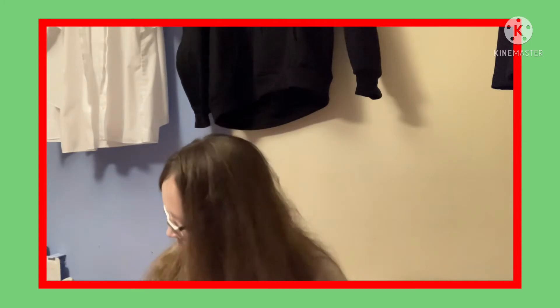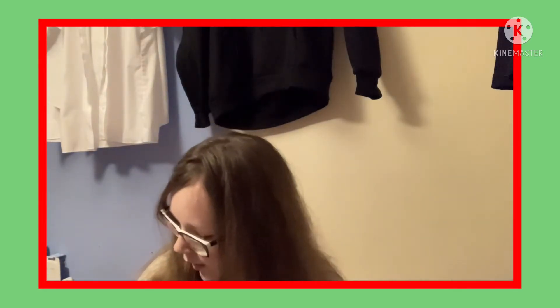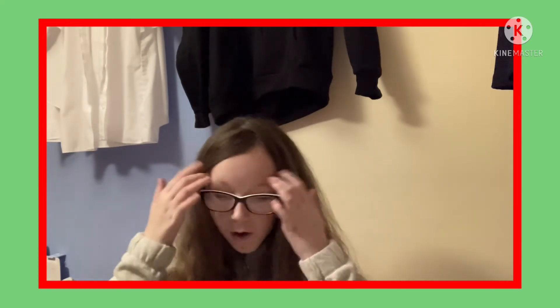Hey guys, it's me — welcome or welcome back to my channel, and happy 14th of December! I figured out that vlogmas, or whatever, doesn't have to be all about Christmasy stuff, so I'm just going to be showing you what I'm doing around this December month. Some of it will be Christmasy, like yesterday when I opened a Cadbury chocolate box that I got from a family member.